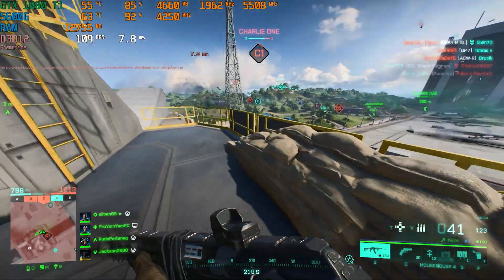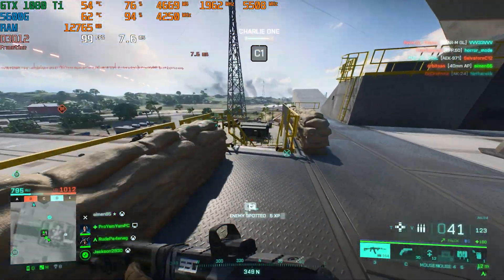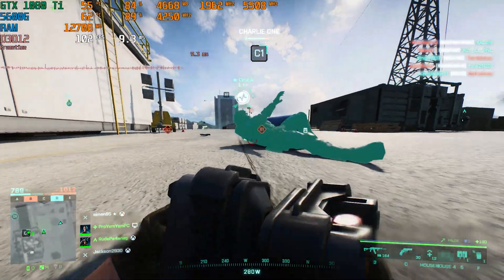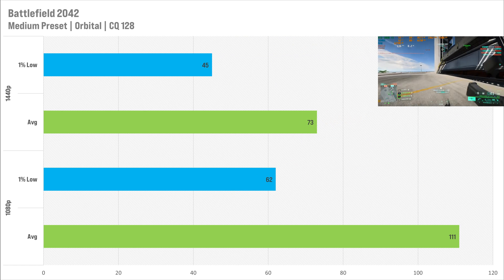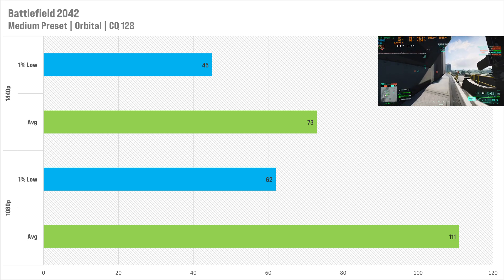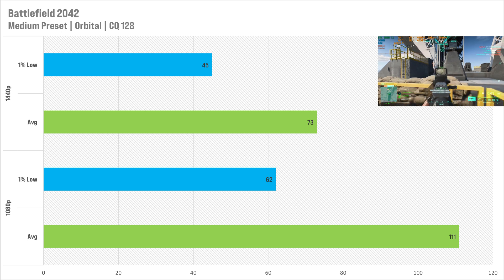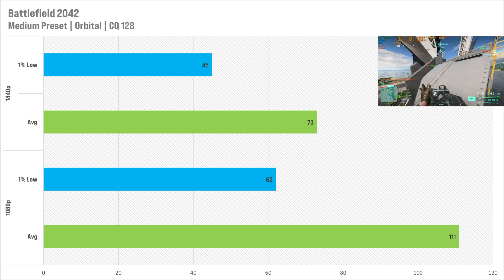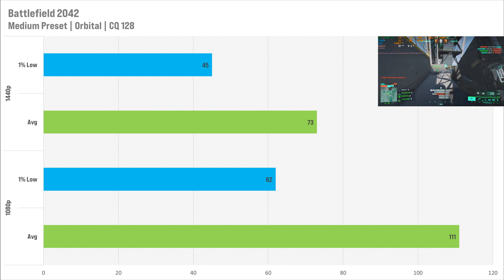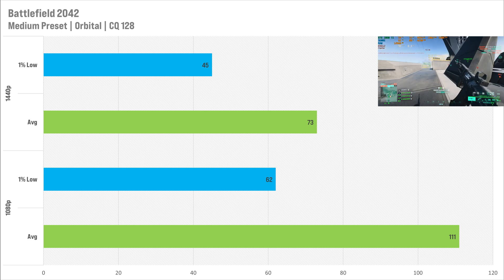Battlefield 2042 is more of a CPU benchmark than a GPU benchmark, especially on Conquest 128, but the 1080 Ti performed pretty decently here. Setting it to the medium preset at 1080p, the GTX 1080 Ti got 111 FPS on average with a 1% low of 62. Switching to 1440p, you've got 73 FPS and a 45 FPS 1% low. Performance in Battlefield 2042 at both resolutions is perfectly playable — maybe even set it to the lower preset to get more frames, but make sure you're not CPU bound in this title.